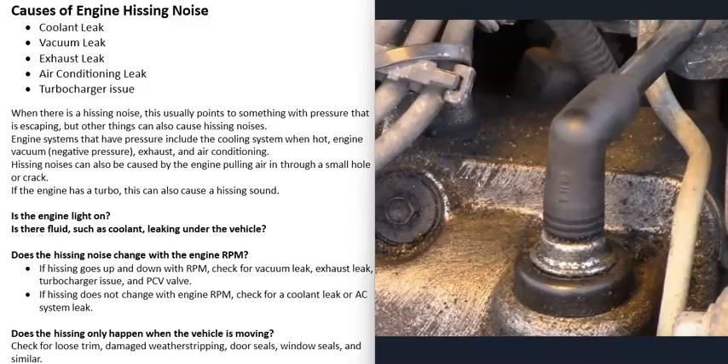Another thing to check is the PCV valve. These are simple, usually easy to access, and low cost. If one goes bad, it can sometimes cause a hissing noise, so it's worth checking.